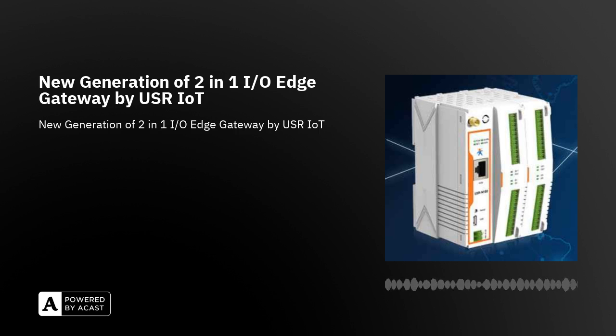It provides remote serial access via the Internet for industrial devices with a serial port. It features a 10–100 Mbps Ethernet port with Auto-MDI/MDIX support. It offers versatile operation modes: TCP server, TCP client, UDP, HTTP client, and WebSocket server.